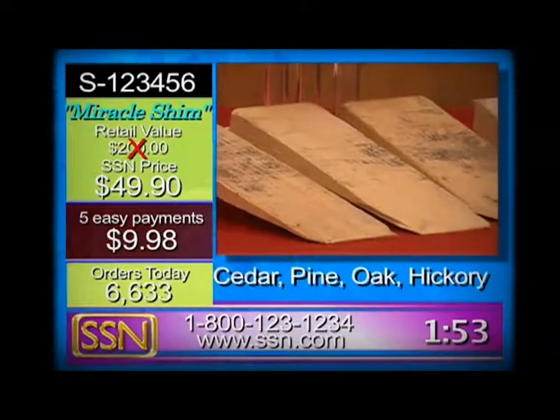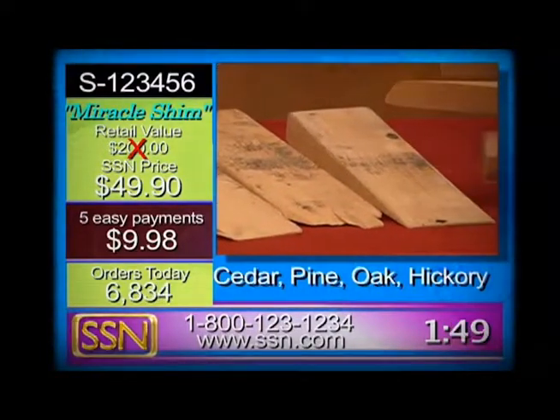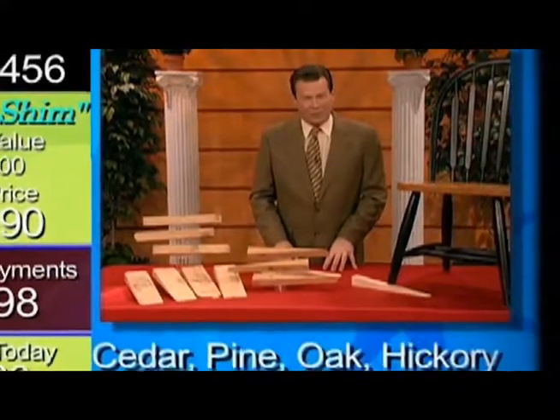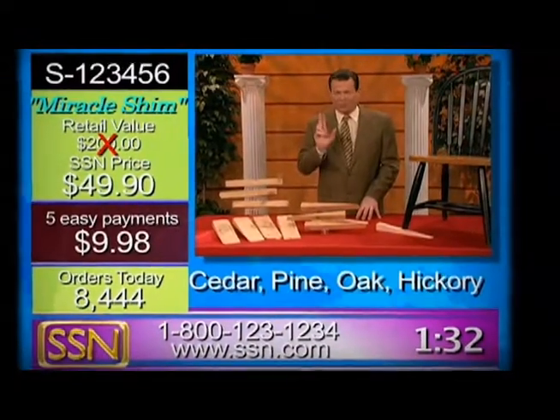These are the same shims used in the White House, Buckingham Palace — the Taj Mahal has lots of them. Princess Diana, it is said, would not sit at a table until it had been specially leveled with Miracle Shims. She had a guy with her, went with her all the time, he had a bag full of shims. True story.